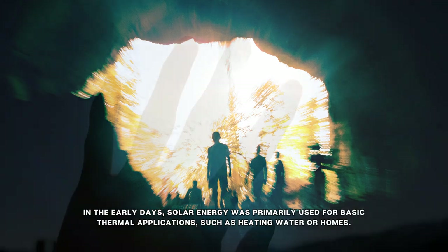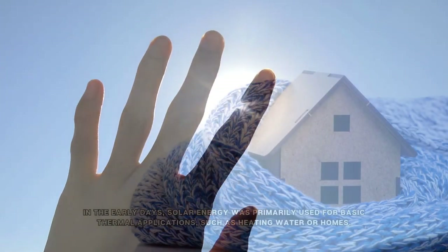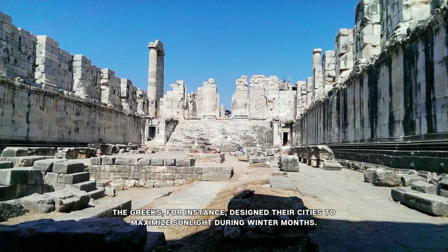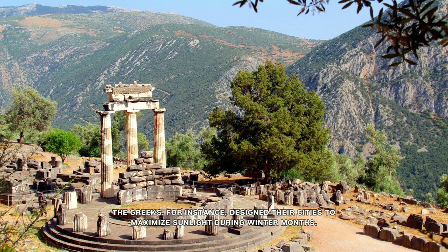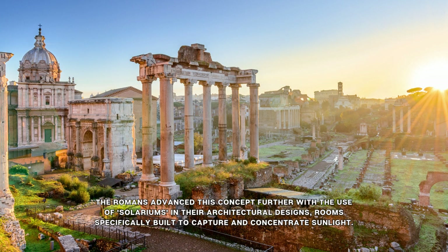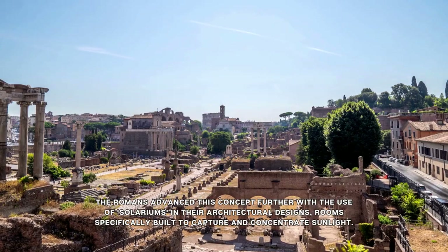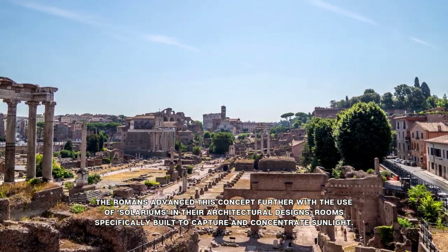In the early days, solar energy was primarily used for basic thermal applications, such as heating water or homes. The Greeks, for instance, designed their cities to maximize sunlight during winter months. The Romans advanced this concept further with the use of solariums in their architectural designs, rooms specifically built to capture and concentrate sunlight.